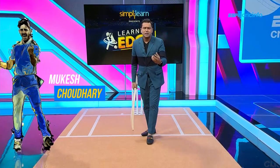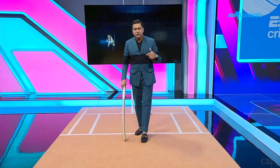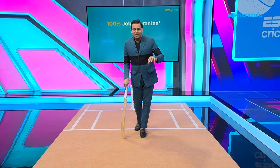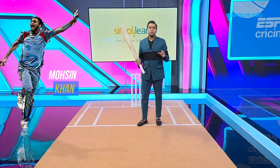We saw many batters actually getting dismissed like that. Dishan Kishan, remember that ball? We saw someone like Rohit Sharma struggling with that ball coming in. So that's Mukesh Chaudhary, and swing in T20 cricket I feel is a slightly understated quality and is not given the right kind of importance.